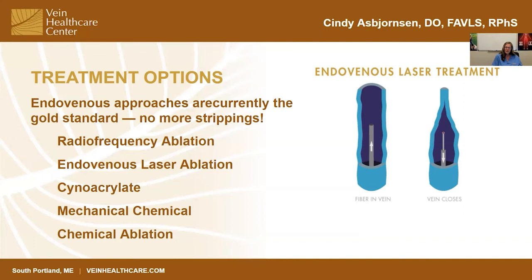Mechanical chemical ablation uses a device to scratch the vein wall on the inside and then showers it with sclerosing agents. Lastly, true chemical ablation uses proprietary foam to seal veins shut. All of these options have changed the landscape of how vein treatments are performed.